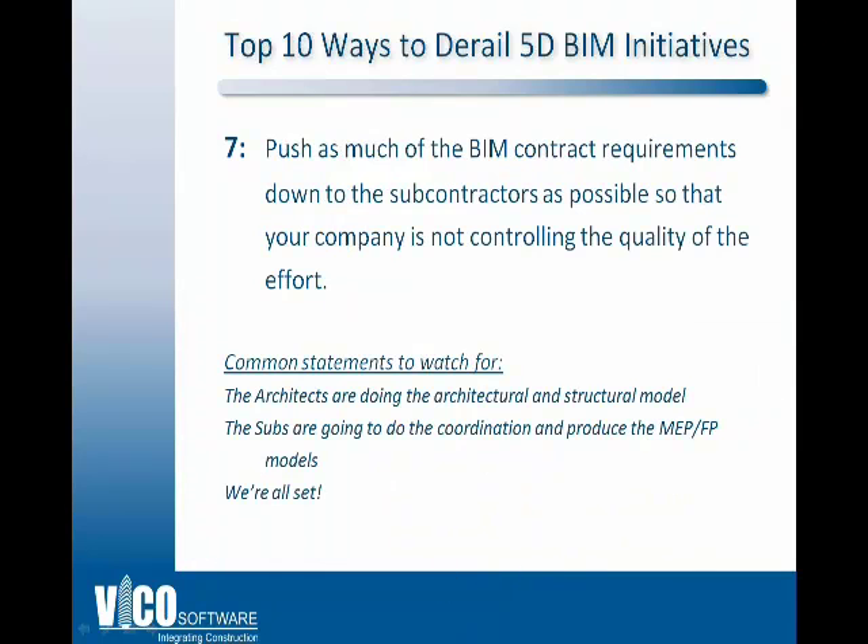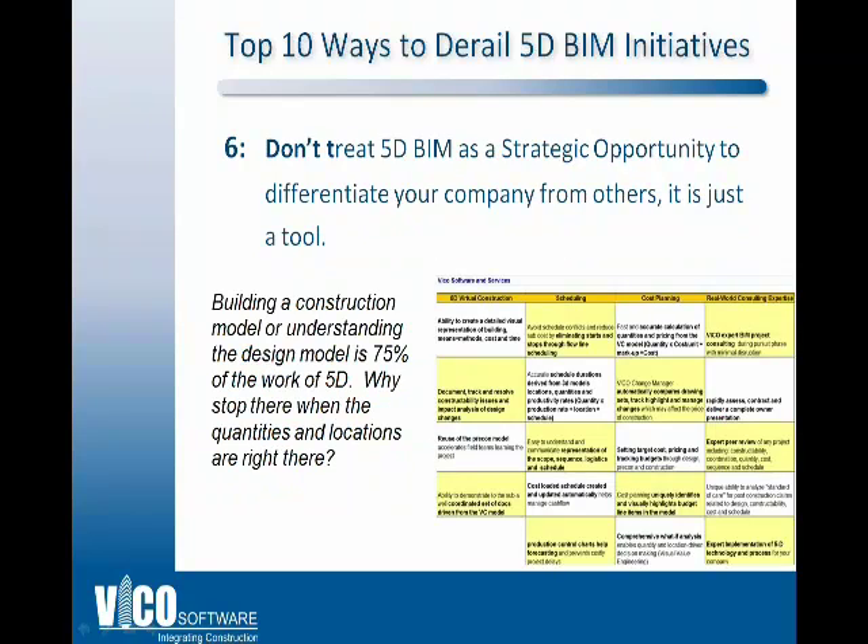Number 7: pushing as much of the BIM requirements down to the subs as possible. The problem is you're not controlling the quality of the effort. A common danger signal from a project engineer or manager sounds like: 'The architects are doing the model, the subs are going to do the MEP and FP models — we're all set, we've got our BIM done.' That means you're not taking advantage of the available information or leveraging the opportunity to learn more about the BIM process.